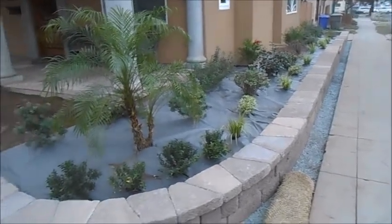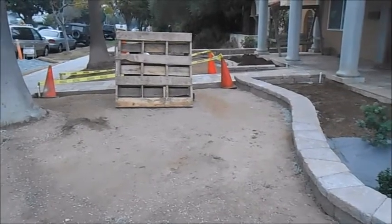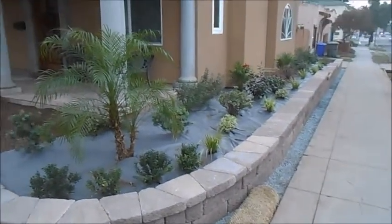Again, this is Howard from San Diego Remodeling, remodeling a front yard for one of our customers — where you can always count on us for all your front yard and backyard remodeling. Have a wonderful day and bye for now.